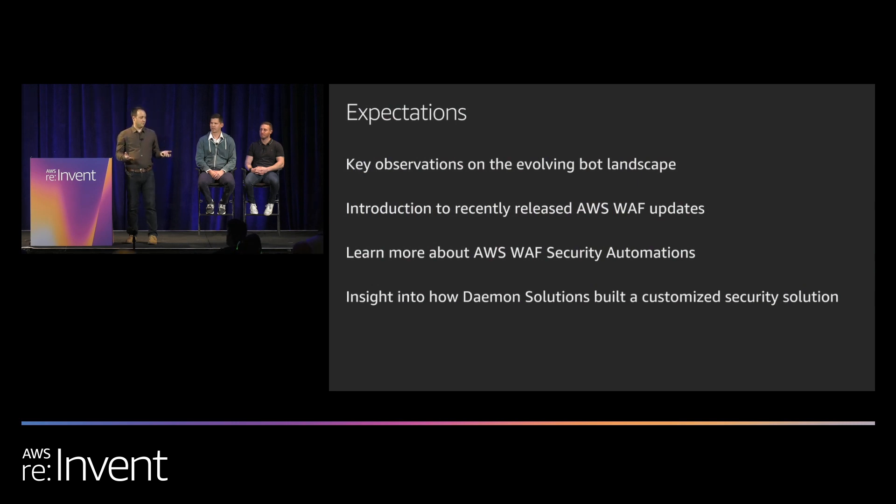Today there are a few things I'd love for you to take away. The first is a common understanding of the bot landscape — what a bot is and what they do. The second is understanding products available from AWS to help mitigate bots, including recently released AWS WAF features. Third, understanding AWS WAF security automations and how to build a custom solution. And finally, how Daemon Solutions helped their customer by building on AWS to provide a customized security solution.